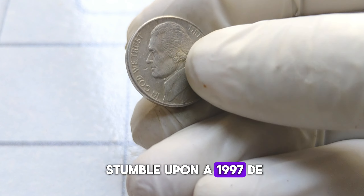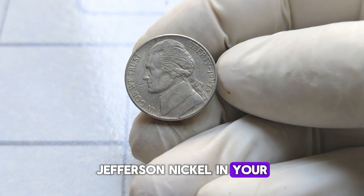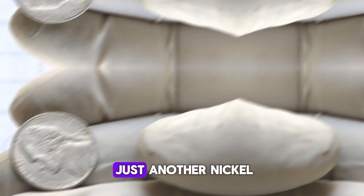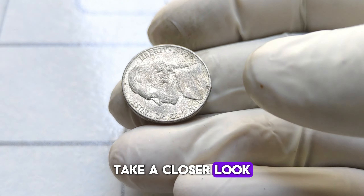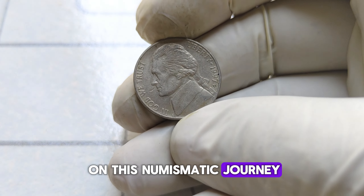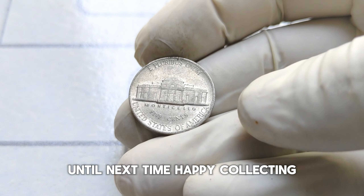If you happen to stumble upon a 1997 D Jefferson nickel in your pocket change or tucked away in an old coin jar, don't dismiss it as just another nickel. Take a closer look — you might just be holding a small fortune in your hands. Thanks for joining me on this numismatic journey. Until next time, happy collecting!